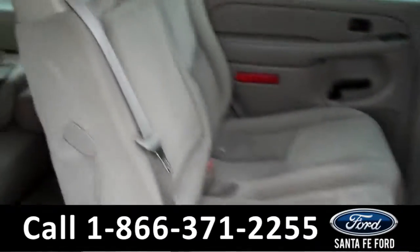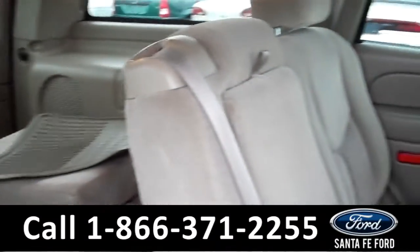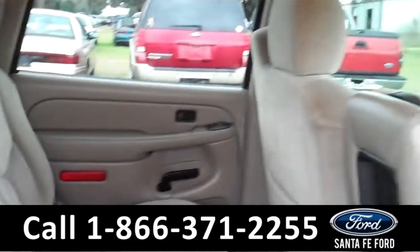Lastly, we'll take a quick look at the second and third rows, which can be folded down for more storage. This SUV can seat up to eight passengers.